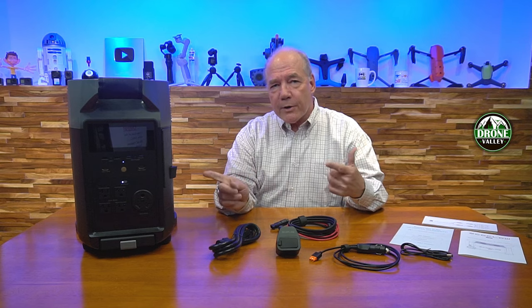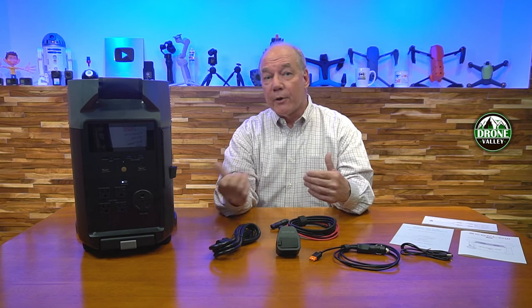Before I start the unboxing, I wanted to talk about the company a little bit, because one of the things that makes this so special is the engineering behind it. EchoFlow is a company that employs some brilliant engineers that sit down and look at what a power station can provide. They don't just try to build one that's close to the others on the market — they're innovators.